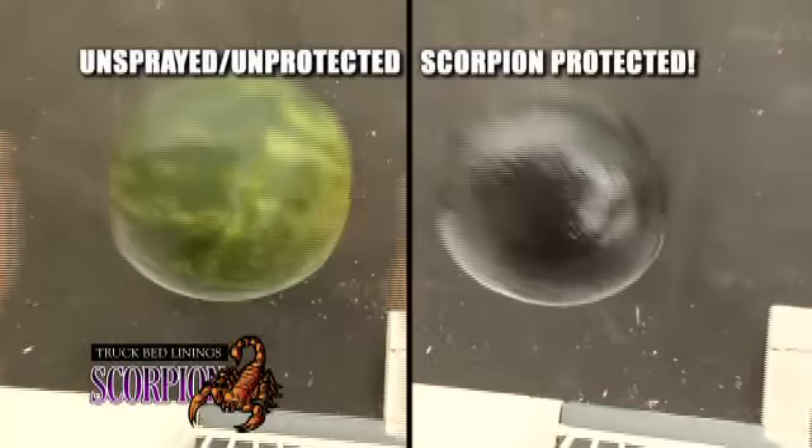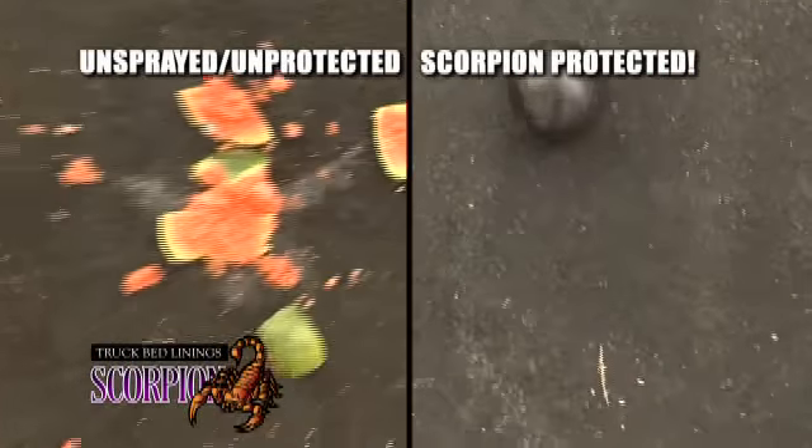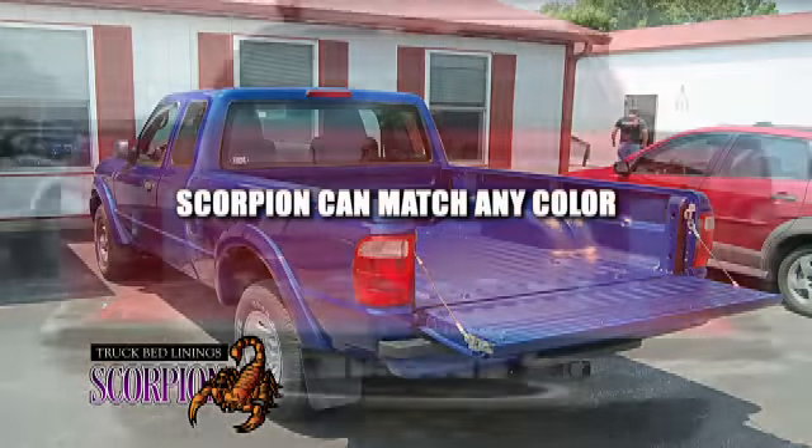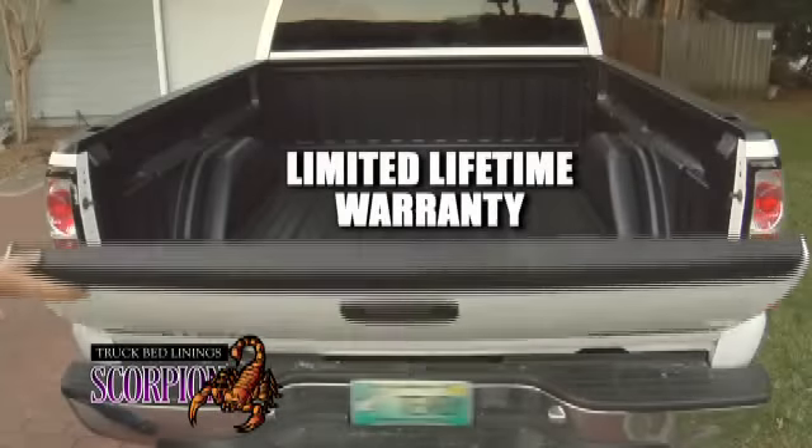How tough is it? We sprayed a watermelon with Scorpion and dropped it from 20 feet. Now that's tough. Scorpion's UV resistant coating can match any color or texture and includes a limited lifetime warranty.